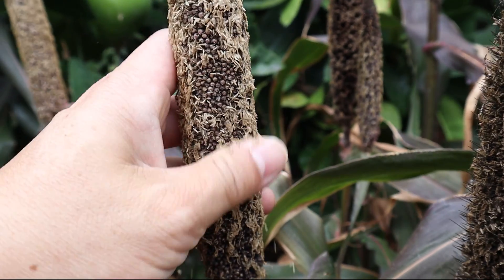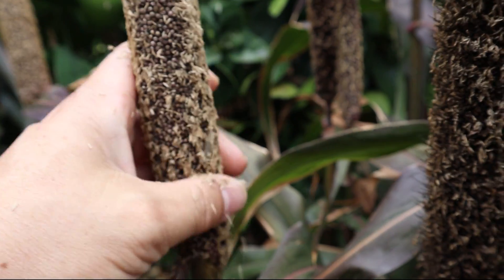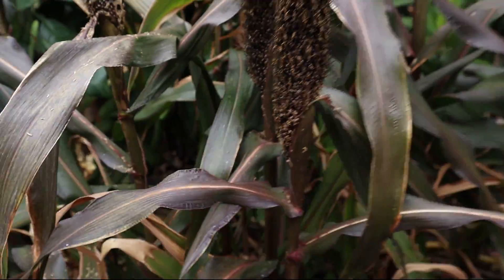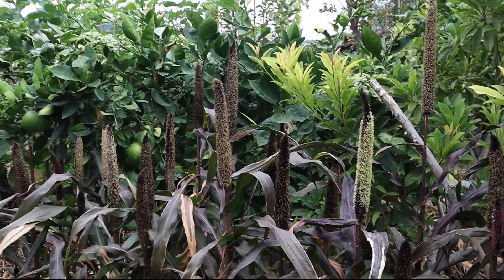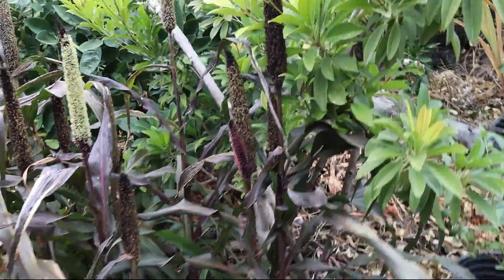This millet can be eaten by our chickens — it feeds them and they turn it into fertilizer for us as it breaks down. I also like this millet because it has a purple color; I like the contrast of purple against the green. I'm going to take you over toward the back.